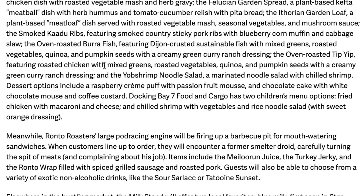Dessert options include raspberry cream puff with passion fruit mousse, chocolate cake and white chocolate mousse, and coffee custard. Docking Bay 7 Food and Cargo has two children's menu options: fried chicken with mac and cheese, and chilled shrimp with vegetables and rice noodle salad with a sweet orange dressing. That actually sounds pretty good — I don't know how many kids are into shrimp, but my kids love shrimp.